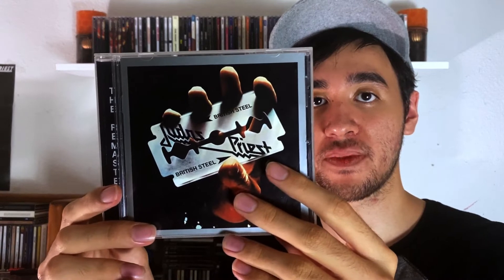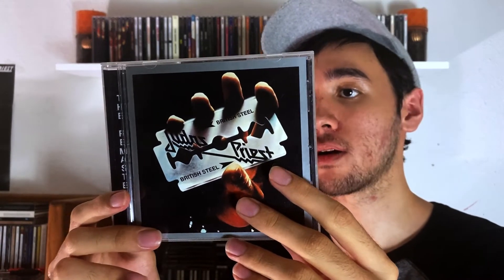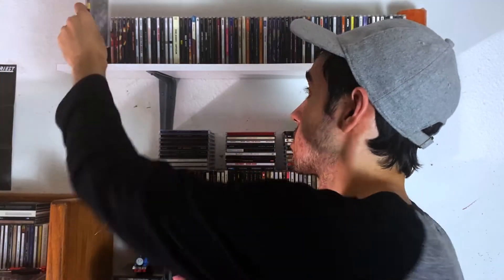British Steel — this is actually the first Judas Priest album I heard, and this was kind of the stepping stone of what helped me get into heavy metal. I tried with Metallica and that didn't really go well, but I got to this one and I was like, okay, I actually kind of like this. So this was definitely a good stepping stone for my progression.